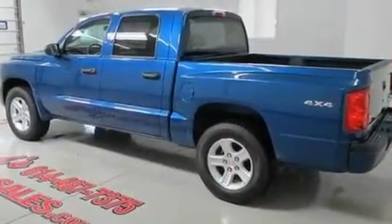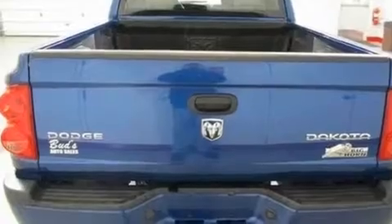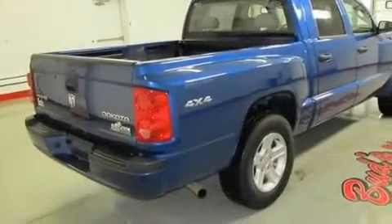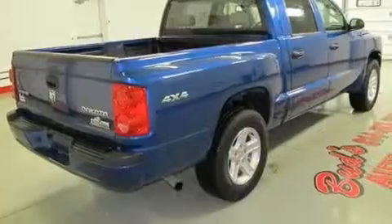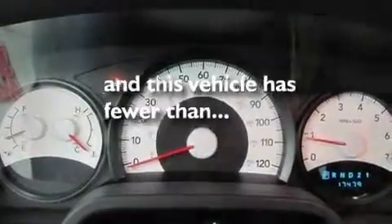Its top features include air conditioning, cruise control, a keyless entry system, a heavy-duty suspension, aluminum wheels, a bed liner, fog lamps, a low tire pressure indicator, and tinted glass. And this vehicle has less than 18,000 miles.